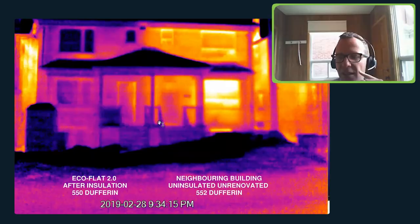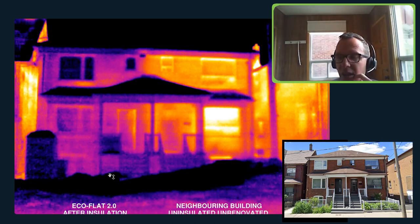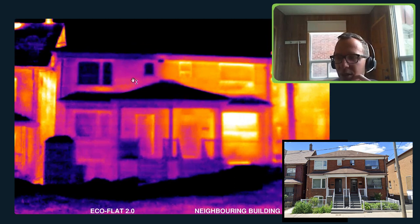This image shows how we actually changed the performance of the house. This was taken just as the house was being completed — still under renovation, but all the building envelope was in place. It was a very cold February night, we had the heating on inside, and we took a thermal photo comparing it to its neighbors. You can clearly see that the neighboring building is just letting out a ton of heat.